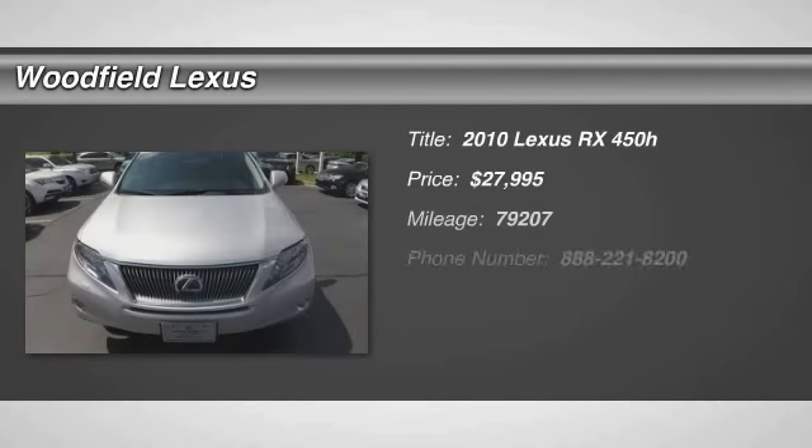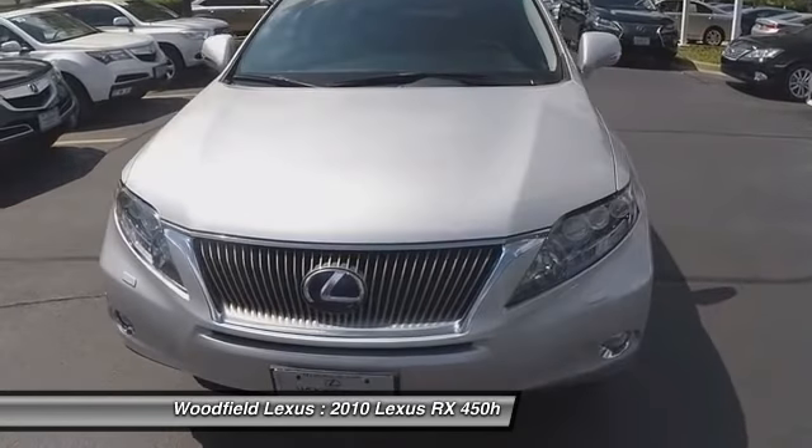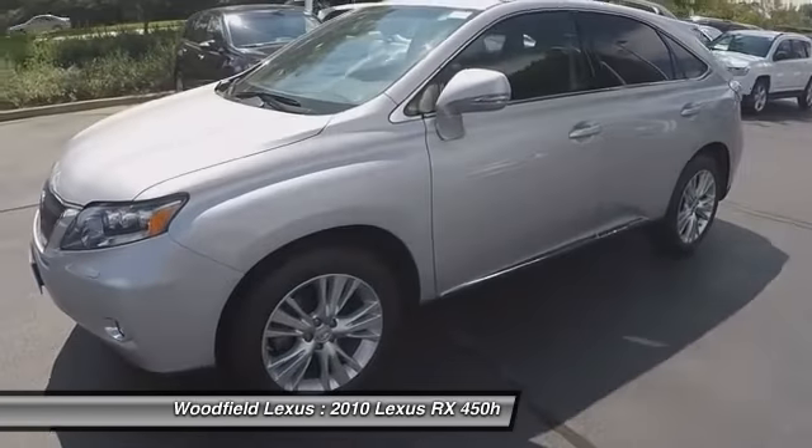The 2010 RX450H. The RX450 Hybrid sports the innovative ECO mode, allowing your vehicle to consume less energy and regulate the throttle response for even more acceleration.